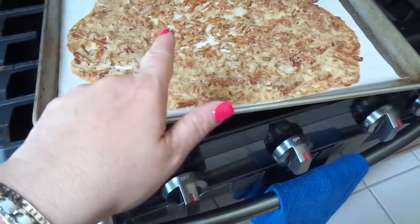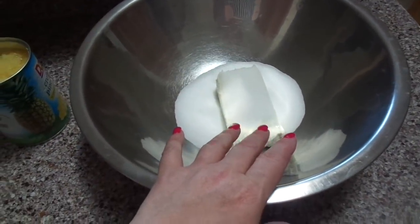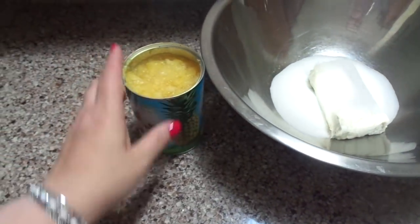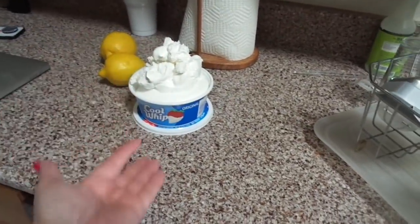I decided to freeze the other pound cakes for now. I'm making something called pretzel salad to take to the choir party tomorrow. So this is part of it — pretzels, butter, and sugar. Then you cream together some cream cheese and sugar, and fold in some crushed pineapple and 12 ounces of Cool Whip. It comes in a 12-ounce container because this is an old church cookbook recipe.